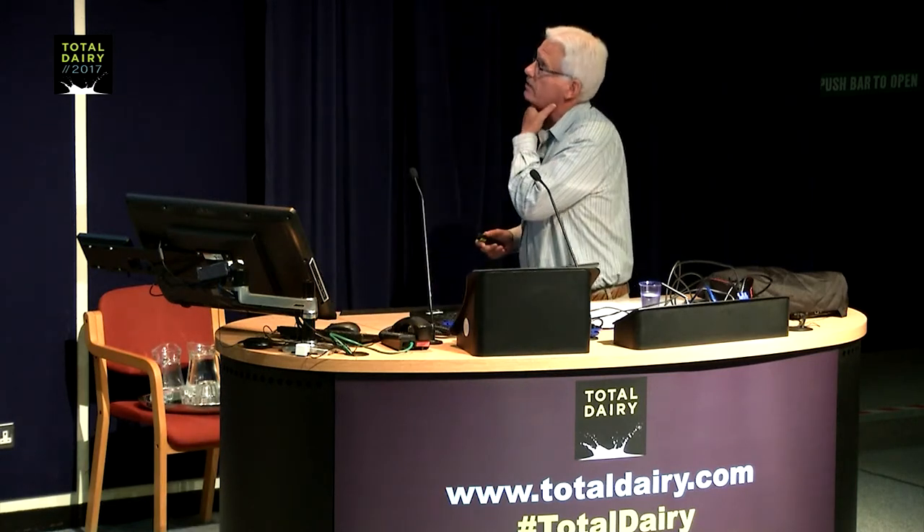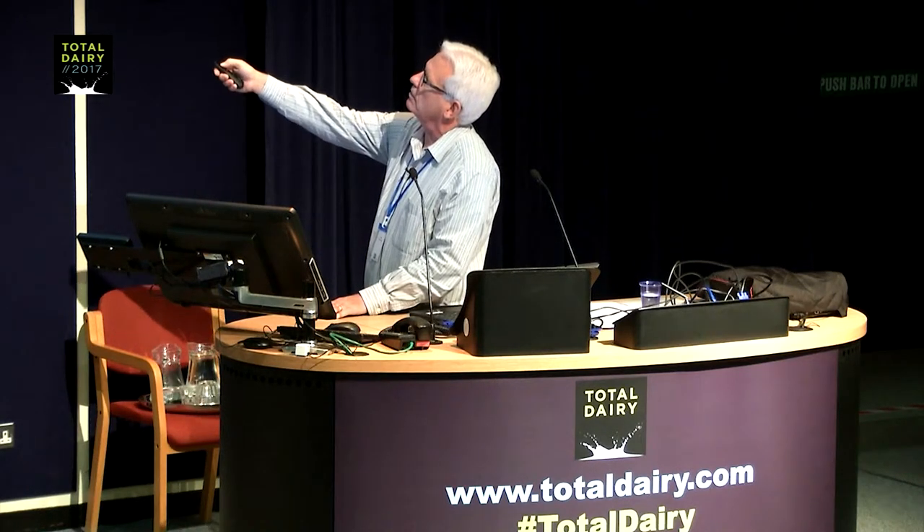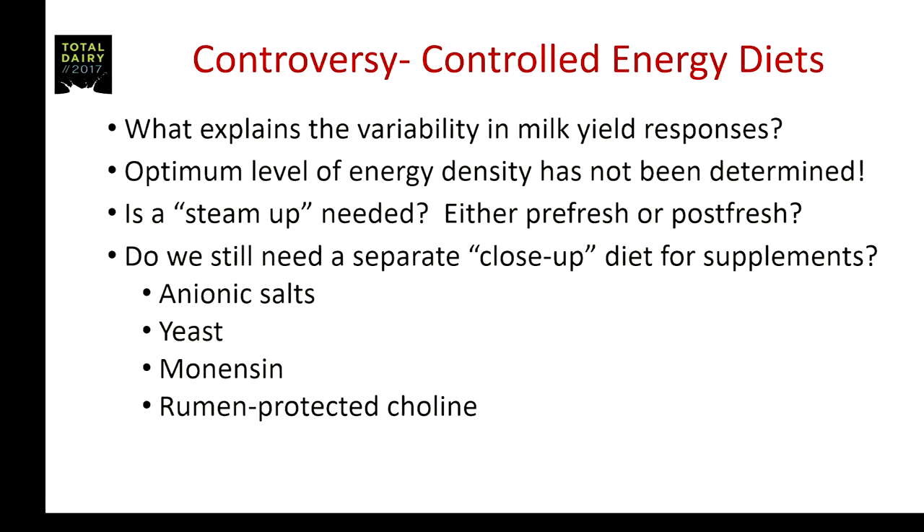Regarding controlled energy diets, what are the controversies? What explains the variability in milk yield response? I don't think the optimal level of energy density has been determined. If you're going to feed one diet for the entire dry period, should we be at 100%? Probably not. At 150%? Probably not. What we really need is more research — some type of dose titration to see where the optimal level would be.